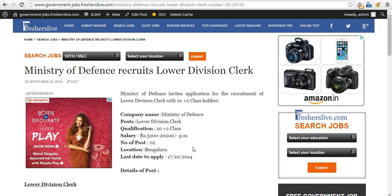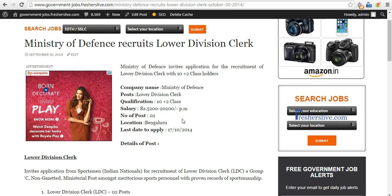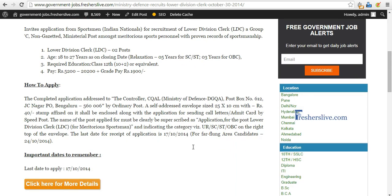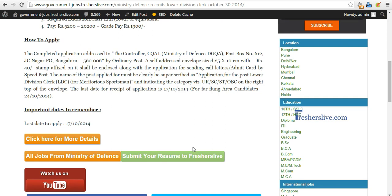Good morning. I'm going to talk about how to apply for the Ministry of Defense Lower Division Clerk recruitment notification. The link for this is available in this YouTube video's description. You can see the recruitment notifications on the Freshers Live website. How to apply details are available here — I'm going to click on 'click here for more details'.